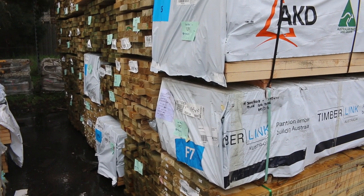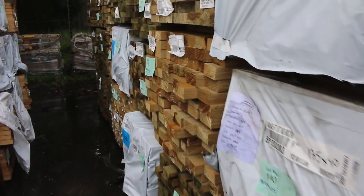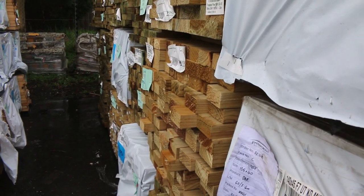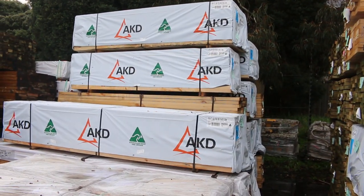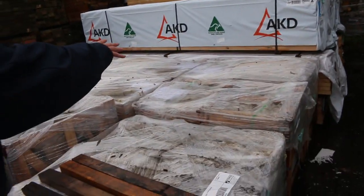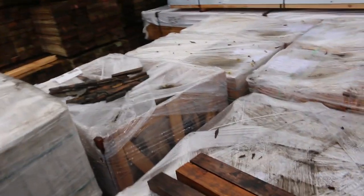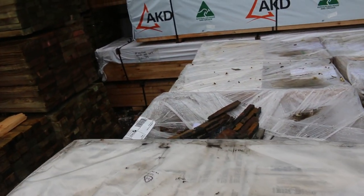Some more of the mid range treated there. Some 190x45 3.6s, probably some 4.2s in there as well. Also 90x45 treated in there. Some stud lengths on this side - some 90x45 2.4s and 3 metres. Quite a few pallets of pavers there. A few of the one type - if you've got a fairly large job it might suit, quite a few pallets of the one type.